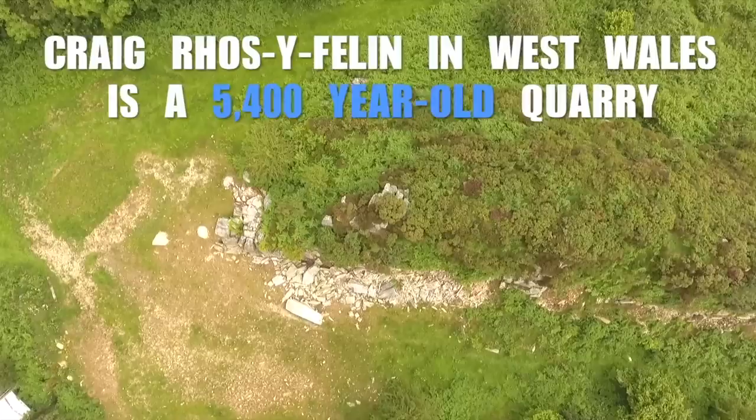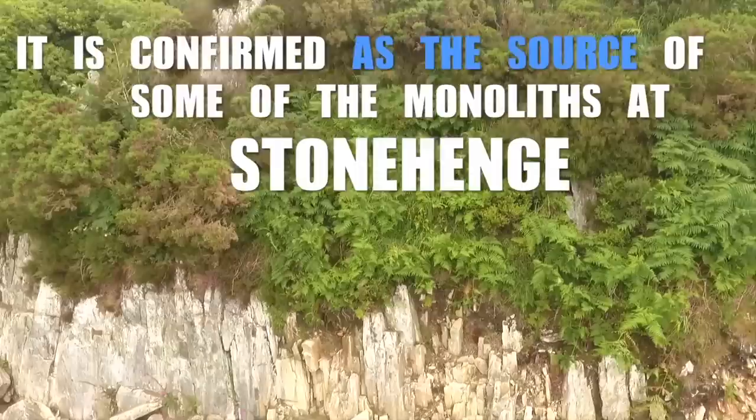We're now at one of the bluestone sites in Preseli in West Wales, and this absolutely blows me away. This is one of the actual sites where the bluestones that exist within Stonehenge come from. There's obviously a very large bluestone at Stonehenge, and then there's the circle within the middle which was once a horseshoe shape.